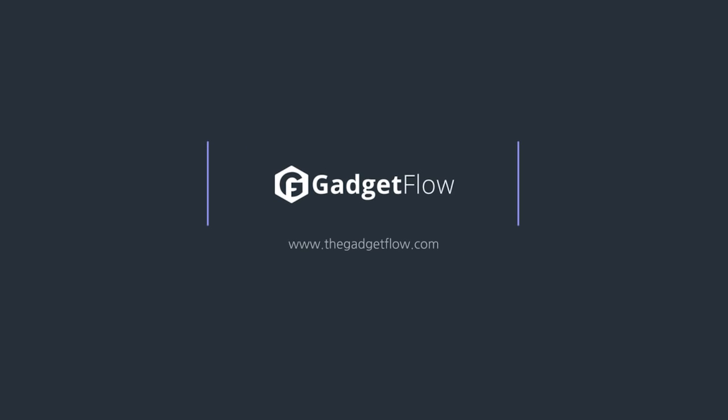These are just a few of the awesome gadgets we've found this week, so be sure to check out thegadgetflow.com for more.